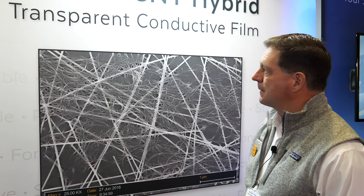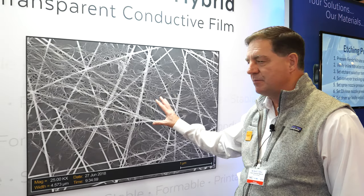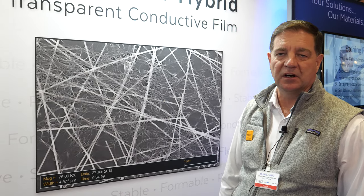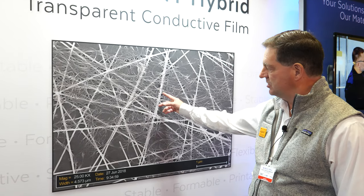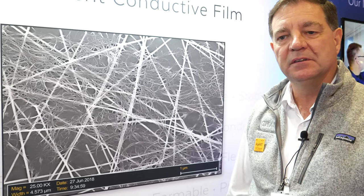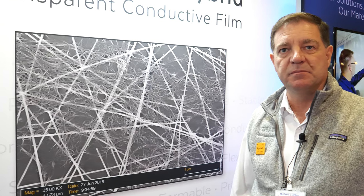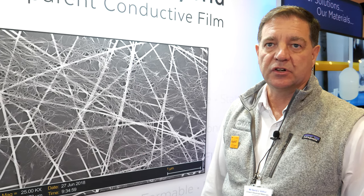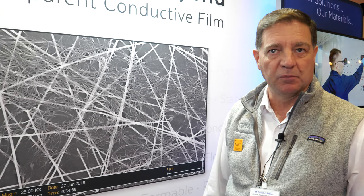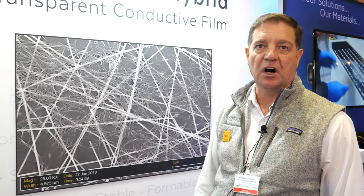So you do a hybrid between silver nanowires and carbon? That's exactly correct, and this carbon nanotube hybrid transparent conductive film is better than either material alone. The silver nanowires are highly conductive and highly transparent, and the carbon nanotubes are very robust materials. The printing technology allows circuit patterns to be made very affordably, so the combination allows for better performance and lower cost.